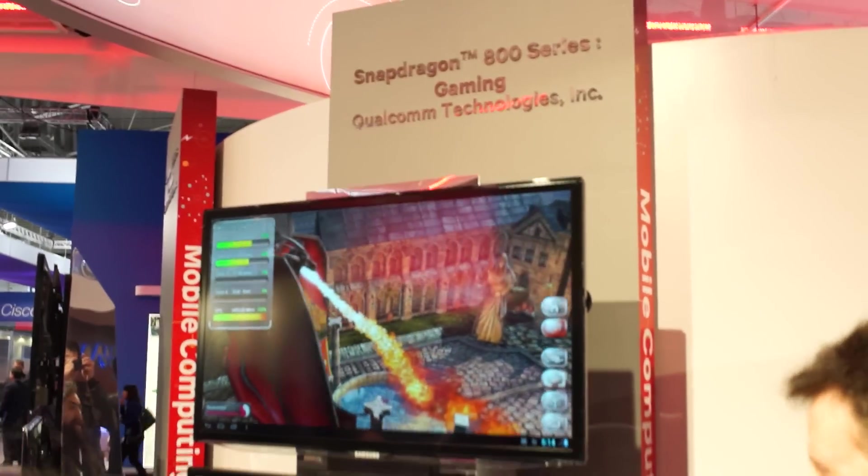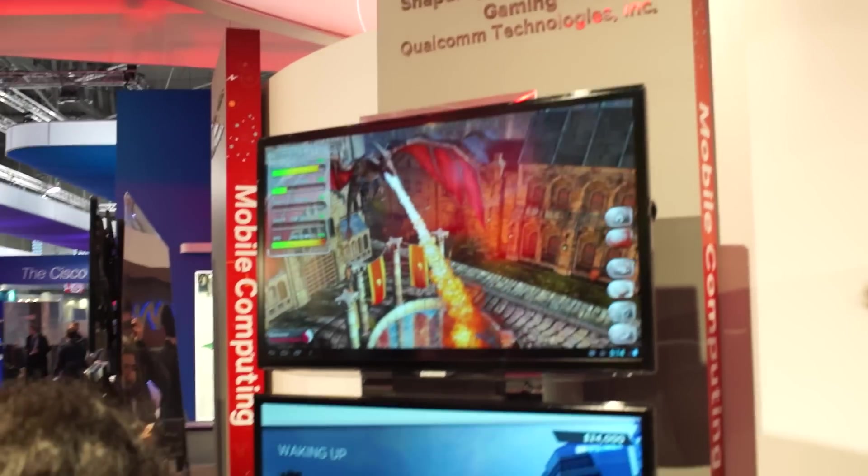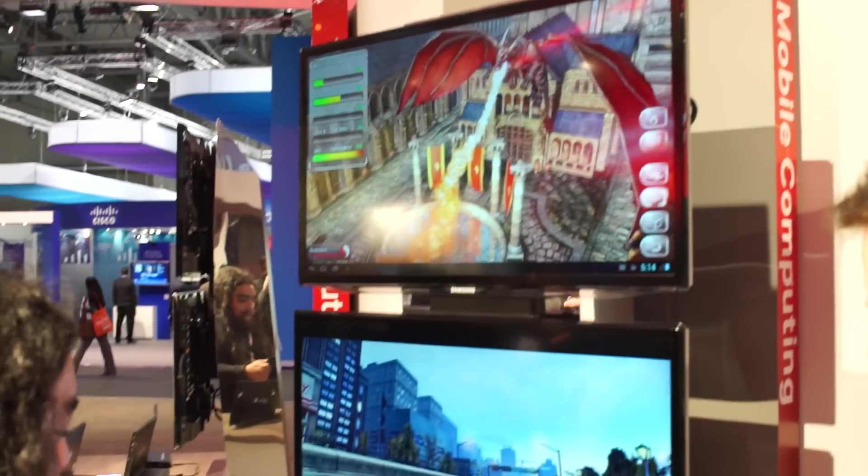Hey, what's up guys? Chris Chavez here with FanDroid.com. We're here at the Qualcomm booth at Mobile World Congress 2013, and we're taking a look at Qualcomm's new 800 series processor.